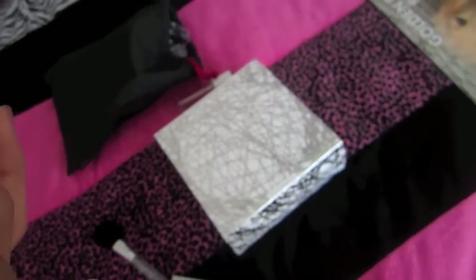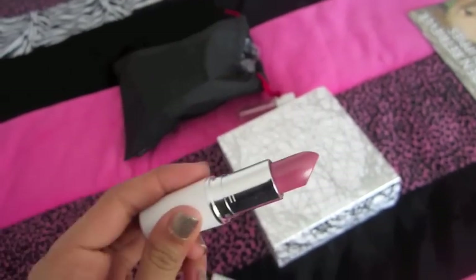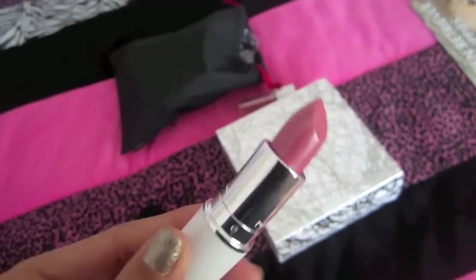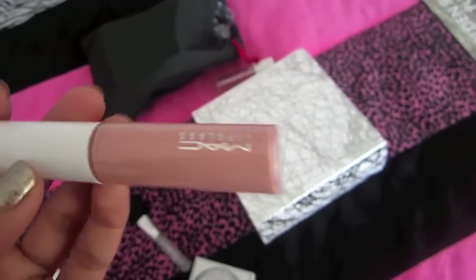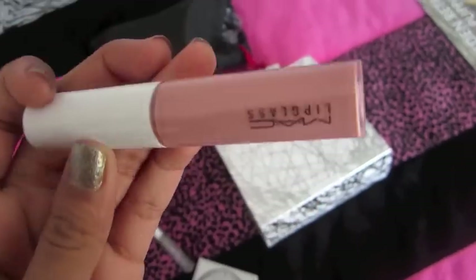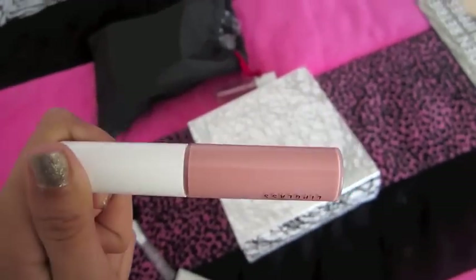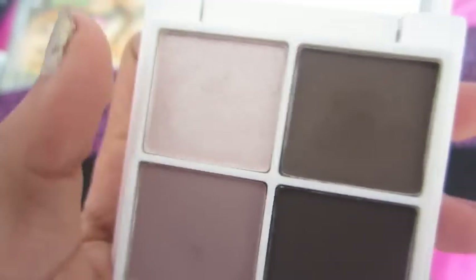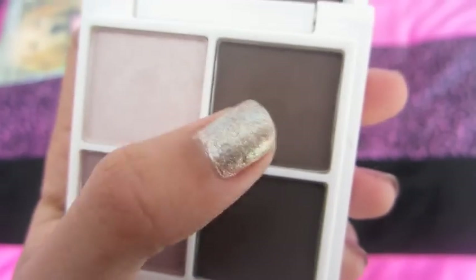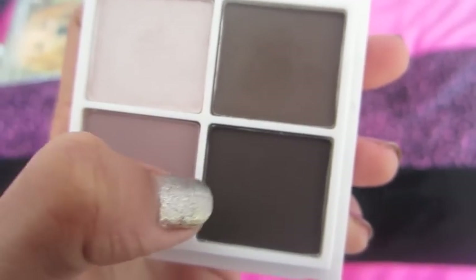It comes with their Cream Sheen Lipstick in Hot Gossip, which is a really nice pretty medium pink. And then it comes with the MAC Lip Glass in Emancipation, which was from the Wonder Woman collection, and it's a really pretty nude pink. And then in this set it comes with four eyeshadows: Floof, Brune, Quarry, and Dance in the Dark. And it slides out and has a blush in Mocha, which is just a matte plum pink color.